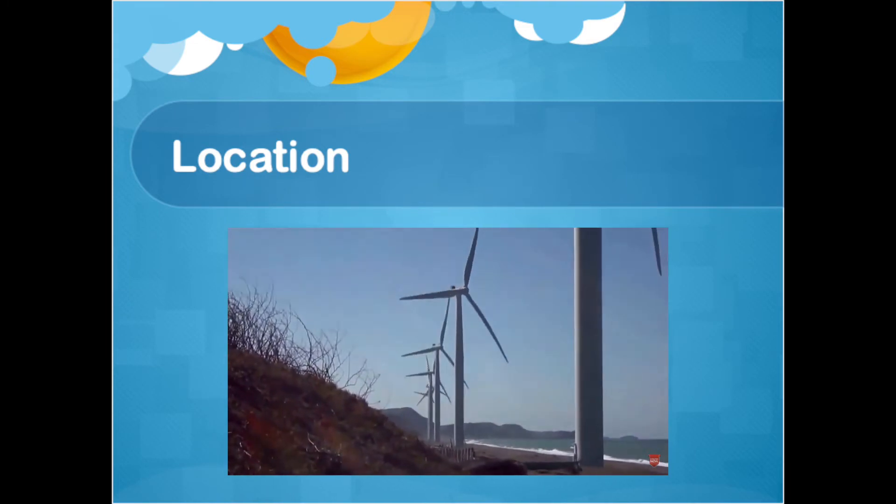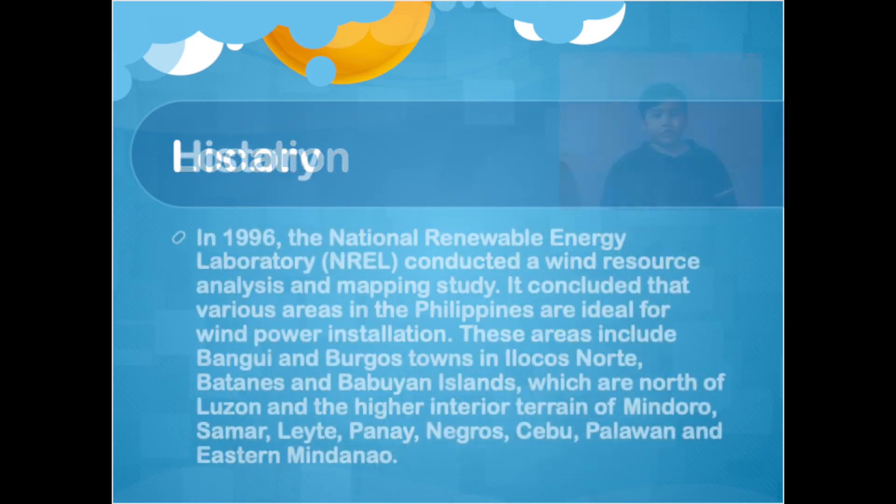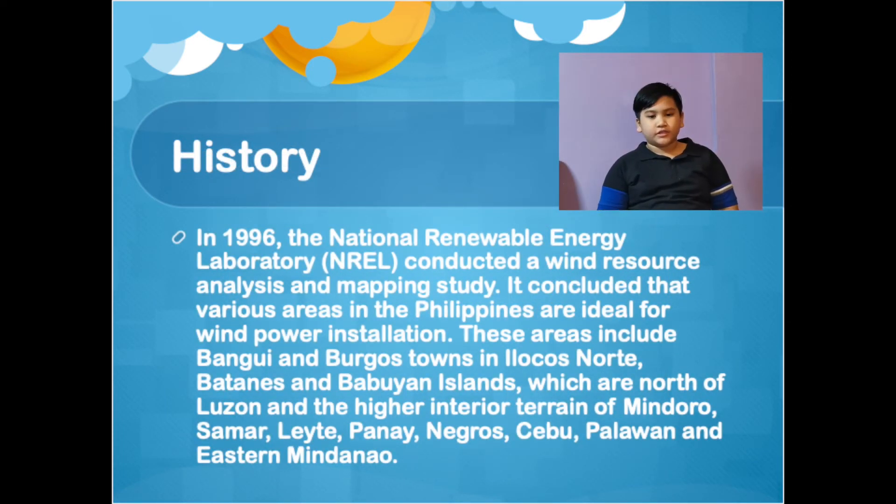The location of the Philippines near the Asia-Pacific Monsoon Belt is ideal for installing wind turbines. In 1996, the National Renewable Energy Laboratory (NREL) conducted a wind resource analysis and mapping study. It concluded that various areas in the Philippines are ideal for wind power installation. These areas include Bangui and Burgos towns in Ilocos Norte.